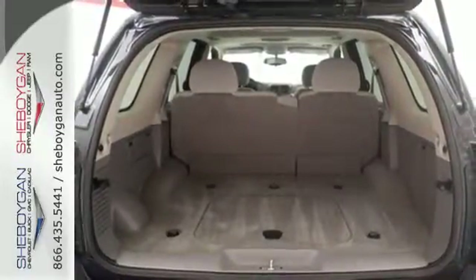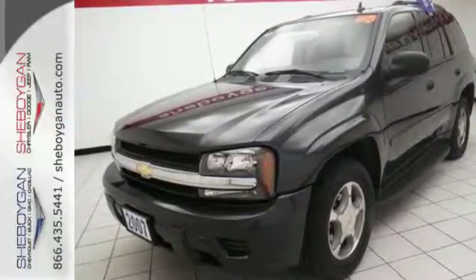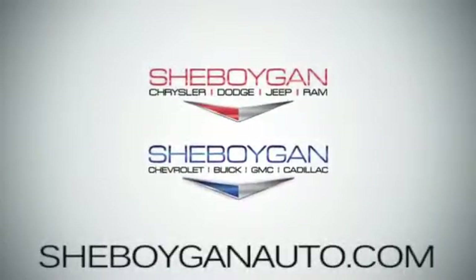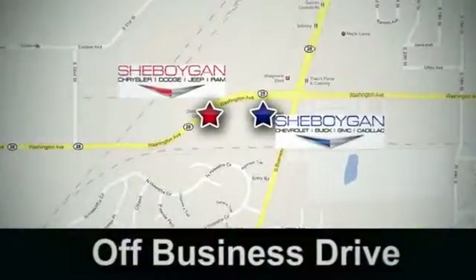This midsize SUV offers rugged, body-on-frame construction, numerous features, and spacious comfortable accommodations. Come see us today at Cheboygan Auto — 8 brands in one location, off Business Drive in Cheboygan, Wisconsin.